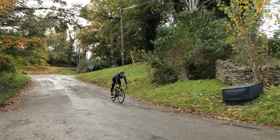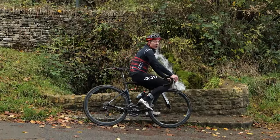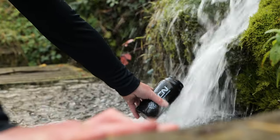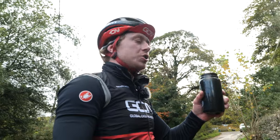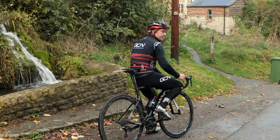This brings back memories. When I used to do this ride during the summer months and it was boiling hot, I always used to look forward to this bit, because it's where I used to fill up my bottle. The taste of the Cotswolds — nice spring water. On we go.